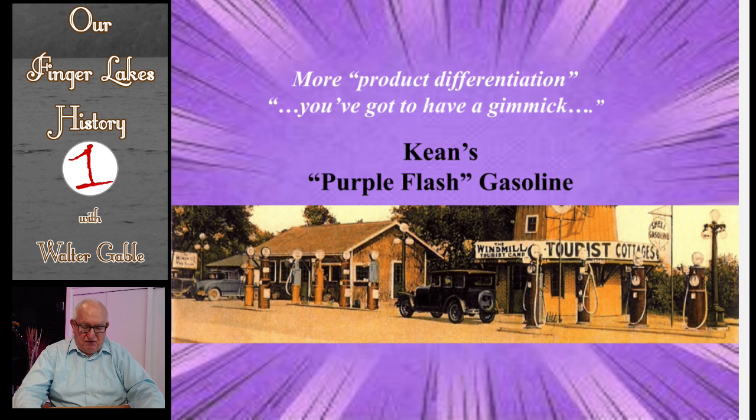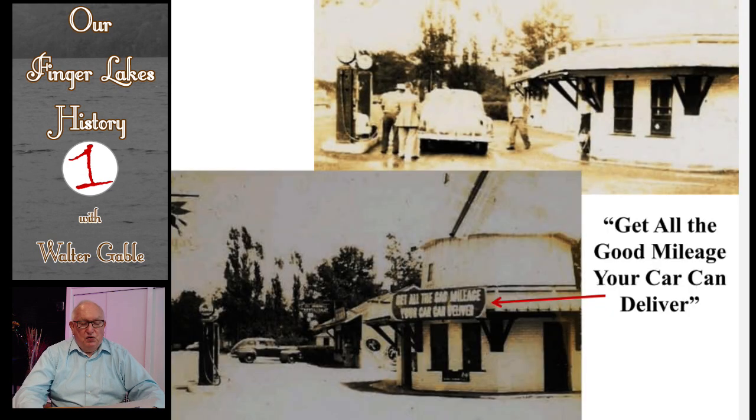Another product differentiation gimmick of Roscoe Keane was his selling of purple flash gasoline. He bought the cheapest gas from many different companies and added a purple dye so that all the gas sold at his pumps would be of the same color. People came from all over to buy his special purple flash gas. By the way, in those early years of the windmill operation, gas was selling for 10 to 12 cents a gallon. If you look carefully at the bottom picture, you can see the big sign: 'Get all the good mileage your car can deliver' — clearly more product differentiation advertising.